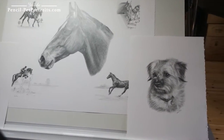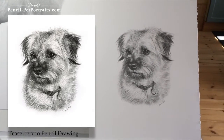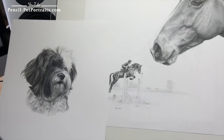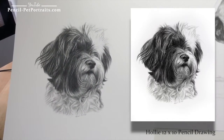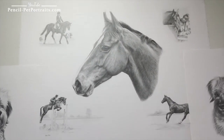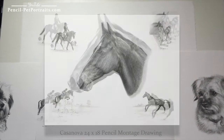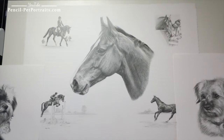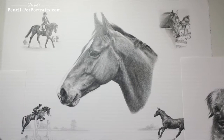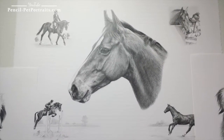On the right hand side is Teasel and this is a 12 by 10 pencil drawing, and on the left is Holly and she's also a 12 by 10 pencil drawing. The montage in the centre is of Casanova and it's a 24 by 18. The montage is fantastic because clients can have a large central study and then different studies around the outside, so in this case the horse and rider are doing different things.